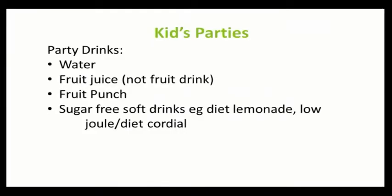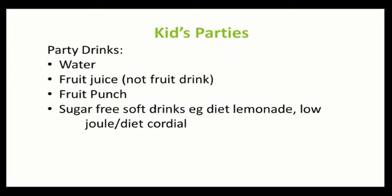Another option is a fruit punch — mixing fruit juice with sugar-free lemonade and some pieces of fresh or canned fruit — to make it more exciting. It's also good to have a range of sugar-free soft drinks available, whether that's diet lemonade, low-joule or diet cordial, just to help keep sugar levels down for drink intake at parties.